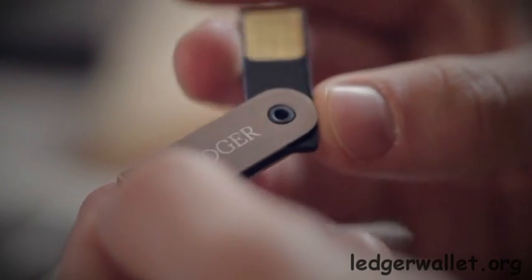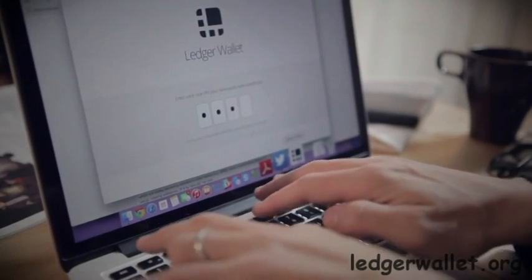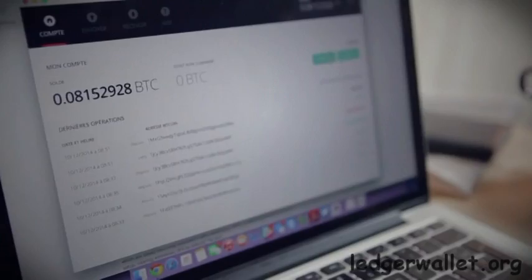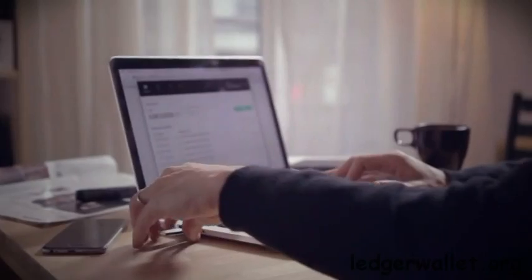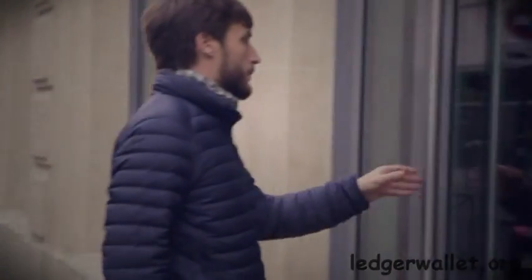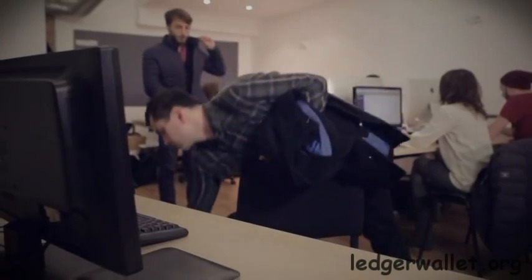Ledger Wallet is a simple yet really secure device — a smart card-based hardware wallet protecting your Bitcoins against all kinds of malwares and viruses. Ledger Wallet brings state-of-the-art security in a small, physical wallet that you can connect to any USB port. Easy to carry and easy to take care of.